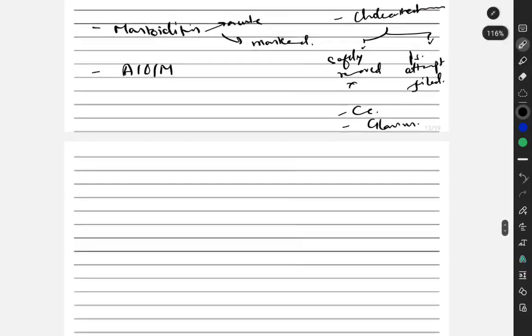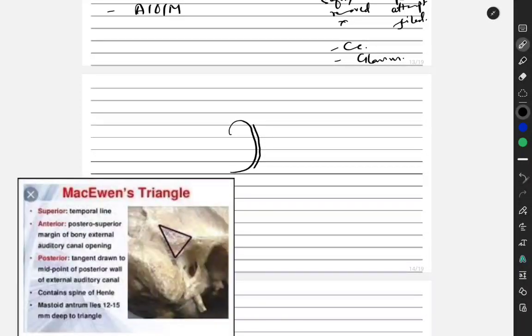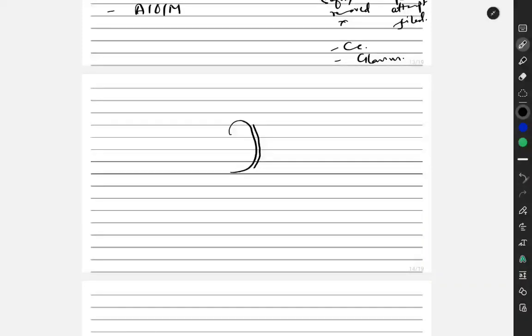For the procedure: we use a posterior auricular approach, making the incision and lifting the tissue. The connection between the mastoid and the middle ear is known as the aditus. The posterior wall of the middle ear canal is called the canal wall. We then drill to remove infected areas. For cortical mastoidectomy, we close the incision after drilling out the infected mastoid air cells.